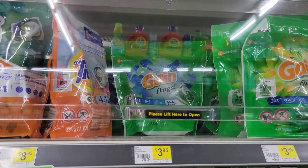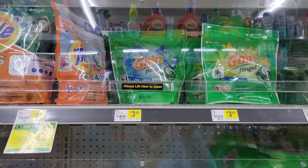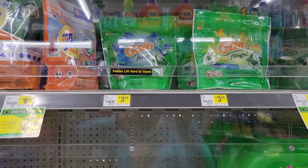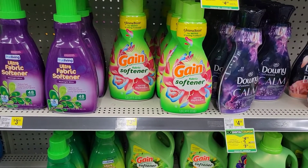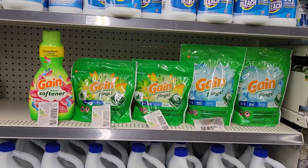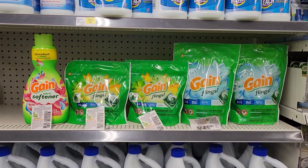The next thing you're going to grab is two of the 14-count Gain flings for $3.95 each. I have two paper coupons taking a dollar off each, making both $2.95 each. The next thing you're going to grab is the Gain fabric softener for $3.95 — I have a $1 paper coupon making it $2.95.